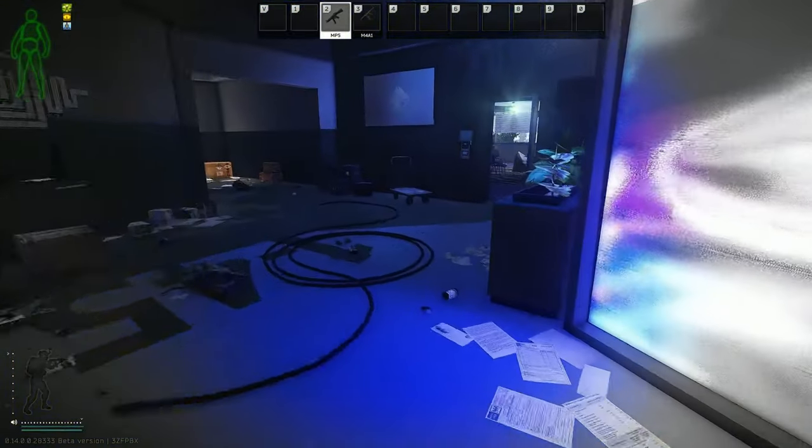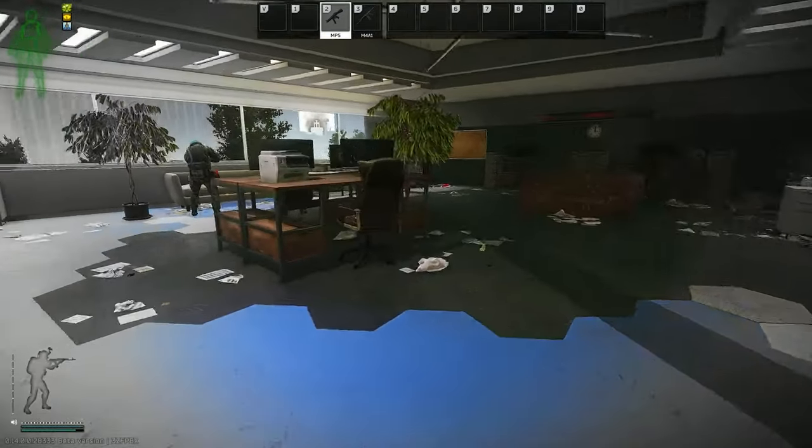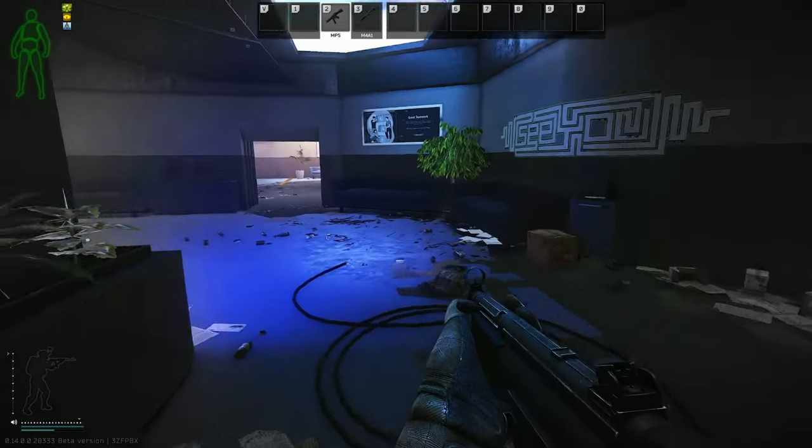Once you've entered this room, in the center there'll be like a wooden desk. On this desk somewhere will be the hard drive. You need to grab that hard drive, survive, and extract. If you die with this hard drive, you will have to re-obtain it.